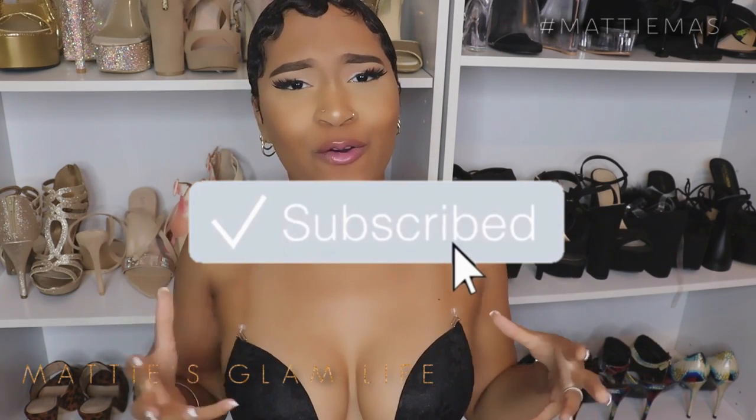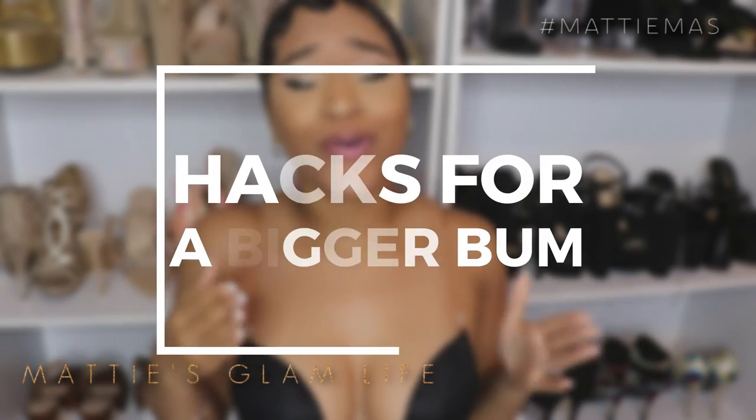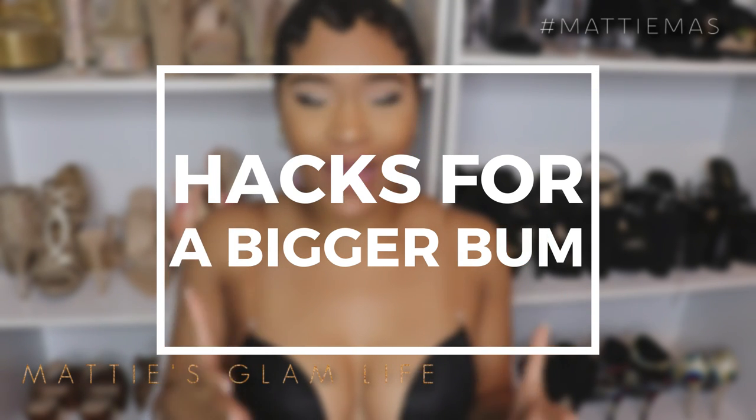Hey glam fam, I'm Maddie and welcome to the channel. Today we're gonna be talking about that bootay, and I wanted to share with you all a few hacks in order to get a bigger bum fast.